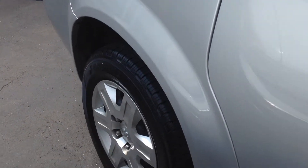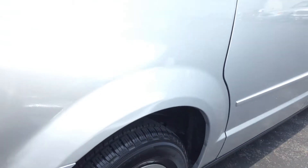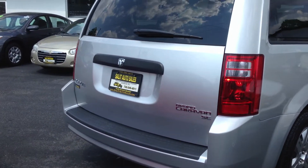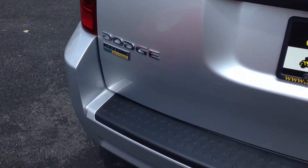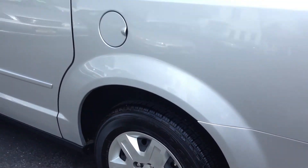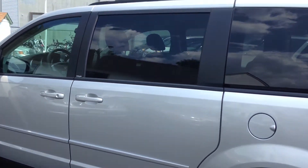You've got ABS, side airbags, basically new tires. The car's ready to go. It's a 7-passenger, SE model. You do have the stow and go, keyless entry, AM FM CD, and an aux jack. Just a great, great van.